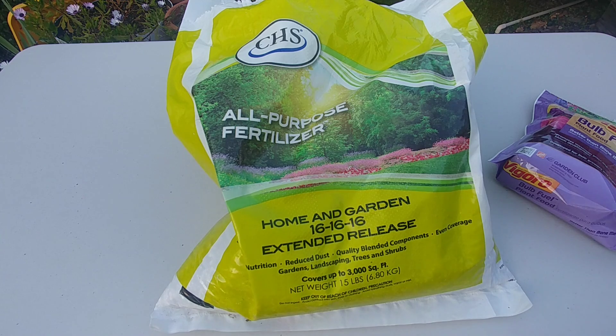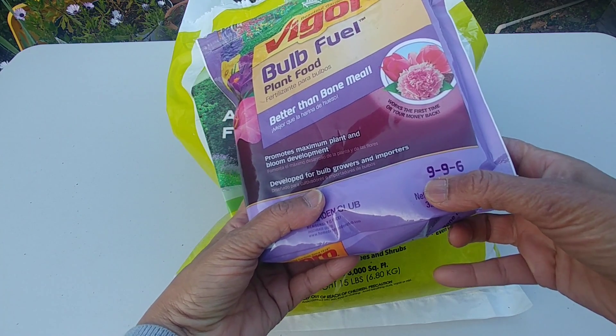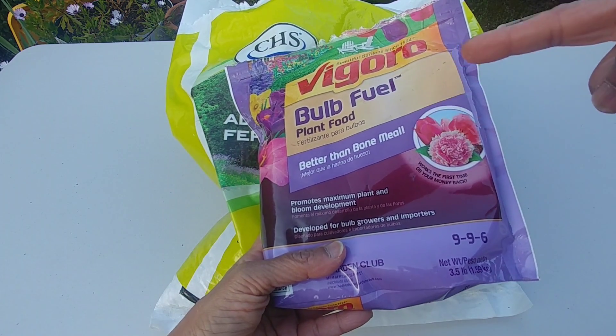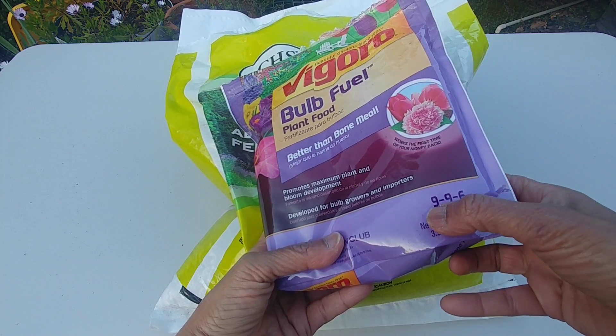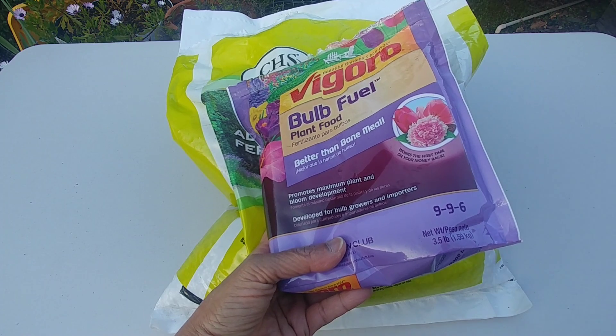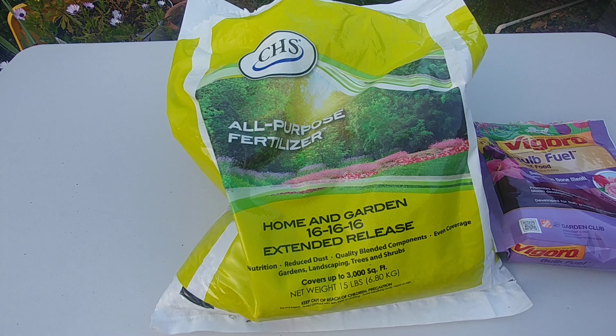Depending on which plants you want to fertilize, you choose these numbers accordingly. Nitrogen generates good foliage, so for houseplants or foliage plants you want a nitrogen-rich fertilizer — something like 9-6-6. For bulbs you want phosphorus-rich fertilizer since you're promoting root growth, so the middle number should be higher. When trees are just starting to grow in spring, you want a phosphorus and nitrogen rich fertilizer.